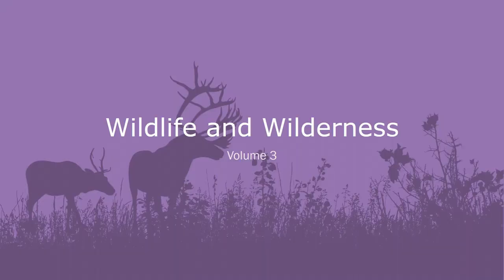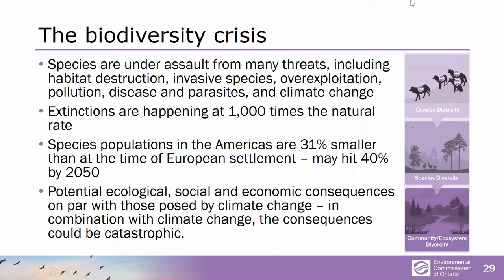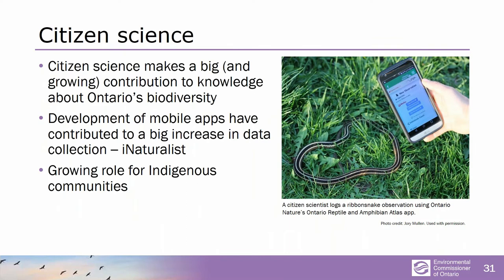The third volume is about wildlife and wilderness, and really about science and monitoring — how good a job do we do in Ontario to even keep track of our biodiversity? We're in a crisis in terms of the loss of biodiversity. The very first step before we can even figure out what to do is: do we know what's happening? The short answer is we know some things, and some of that is due to citizen science. About 40% of the actual field observations the Ministry of Natural Resources and Forestry now uses are coming from citizens who take pictures and submit them.